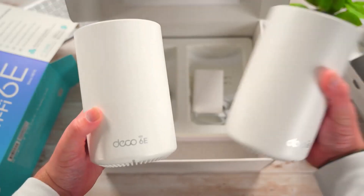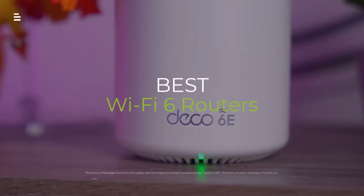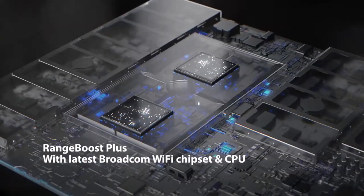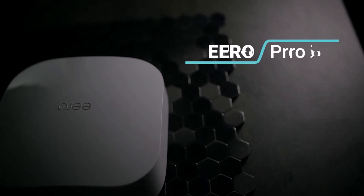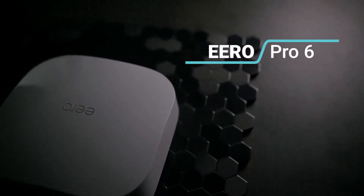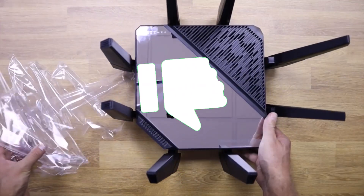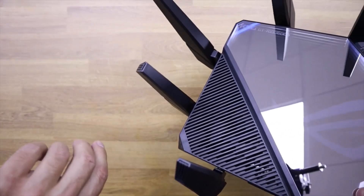Sick of slow Wi-Fi? Upgrading to a Wi-Fi 6 router can be a game changer, but with so many options, choosing the right one can be confusing. We're breaking down the top five Wi-Fi 6 routers of 2024 to find the perfect fit for your needs and budget. Stay tuned for speed tests, feature comparisons, and everything you need to know to get the best bang for your buck. Hit the subscribe button, give a thumbs up or down, and comment about which one is best for you.